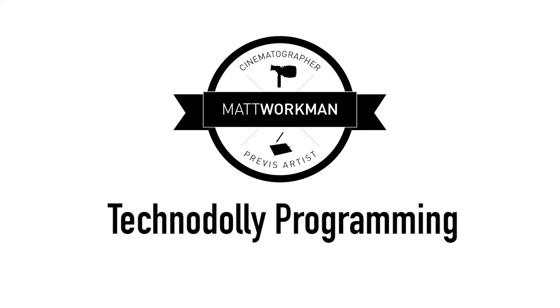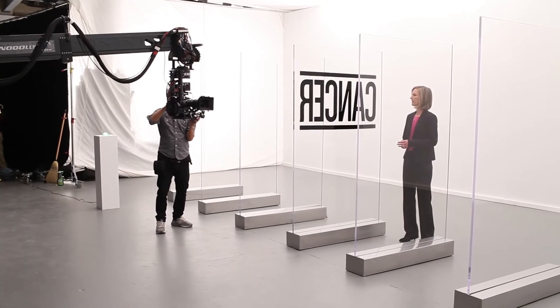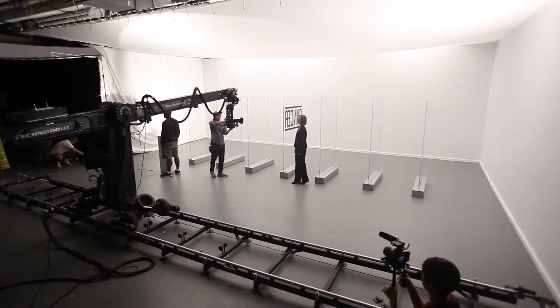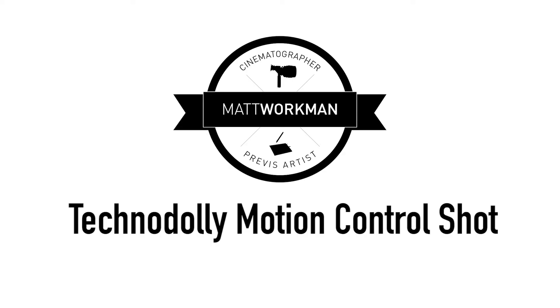Next, we are on set, and you'll see me actually taking the Techno Dolly and basically programming in what we had Previz'd into the real-world set, and making sure everything lines up.